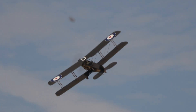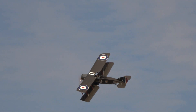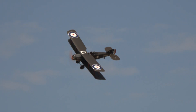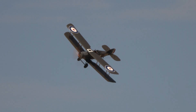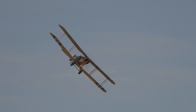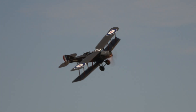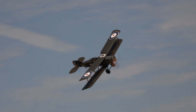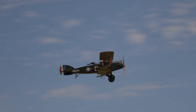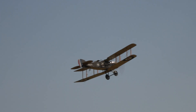The Rolls-Royce Falcon 3 V12 engine gave 275 horsepower, with a climb to 10,000 feet in about 11 and a half minutes. The service ceiling was up around the 18,000 to 19,000 foot mark. The engine was prone to oil feed problems because of low temperatures at altitude, and that was something they had to work on.